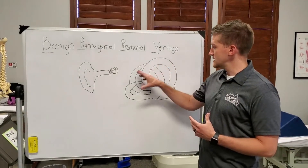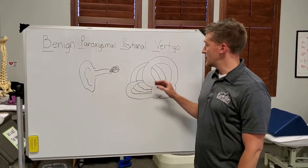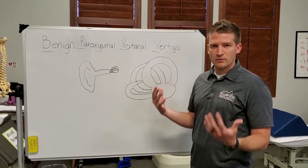So like I mentioned, this is the inner ear — very blown up. It's the size of a dime. There are three different canals that our body uses to sense our speed, acceleration, and kind of how we're moving.